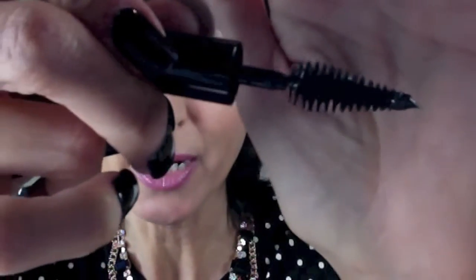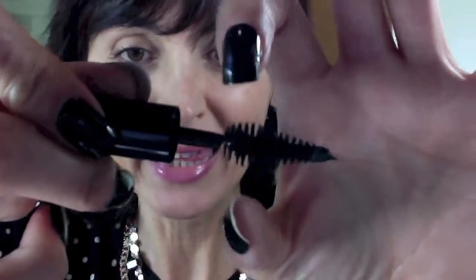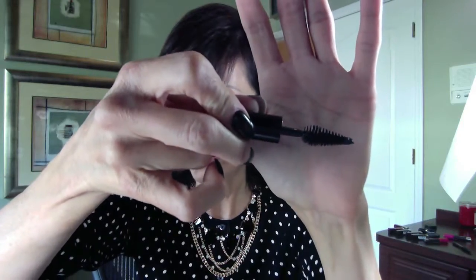I also tried the Makeup Forever Smoky Extravagant mascara. The head of that wand looks like a tree — like a Christmas tree. I just don't like the shape of it. The big thick head on the wand is really messy and awkward for me, and I don't like that fat bottom area of it. Not a big fan of that one either.